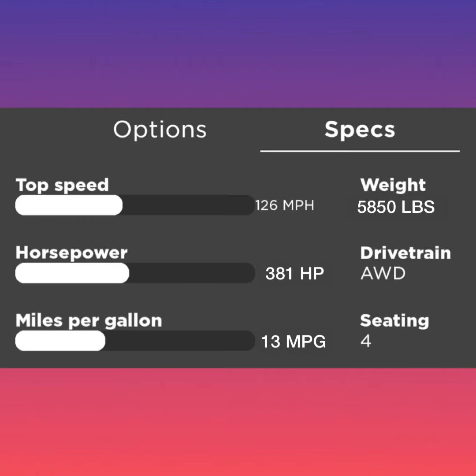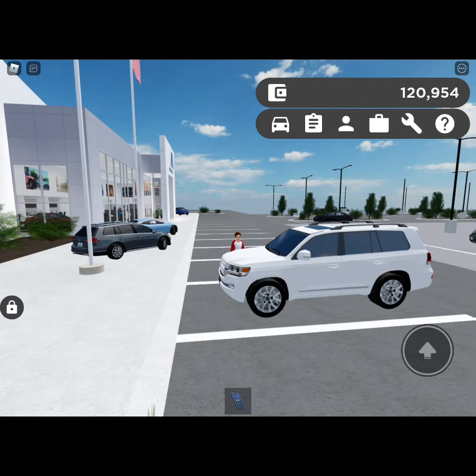Now let's go over specs and stats. Top speed is 126 miles per hour. It has 381 horsepower. The fuel economy is 30 miles per gallon. It weighs 5,850 pounds. It has an all-wheel-drive drivetrain and has four seats.